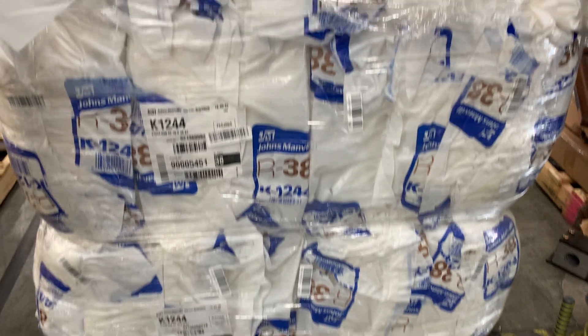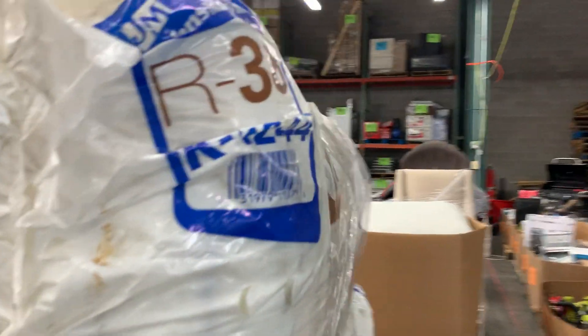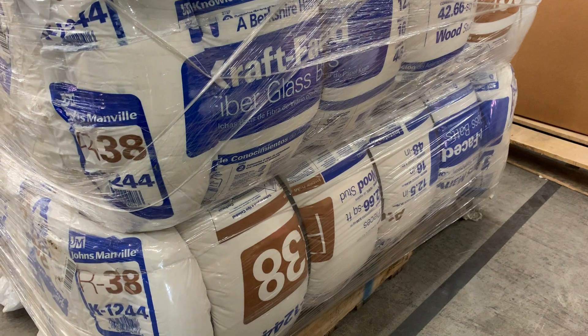Number forty-nine: new — only one box has damage. Retail value about $670 for the whole pallet. It's B38 insulation — not the pink stuff. Number fifty: uninspected cushions. Everyone loves cushions.